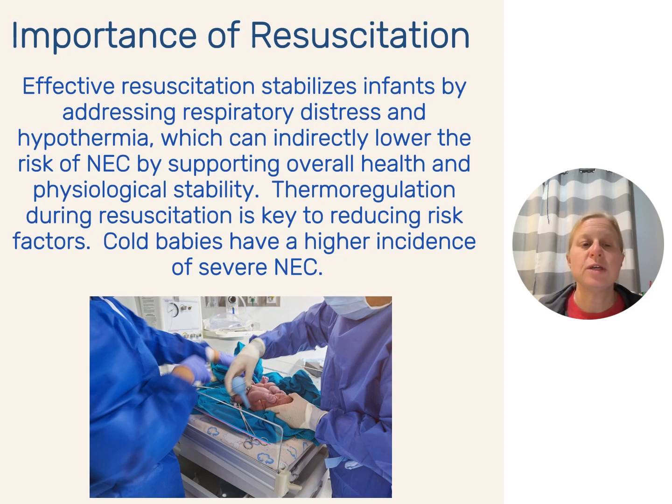Thermoregulation is so key. Cold babies — if you read any literature about NEC, hypothermia comes up constantly. Hypothermia at delivery and in the first few days of life is a factor when you look at what was going on with babies that have severe NEC — those babies that require surgery, surgical NEC. Evidence tells us that for every degree the baby drops below 36°C, their mortality increases by 28%.